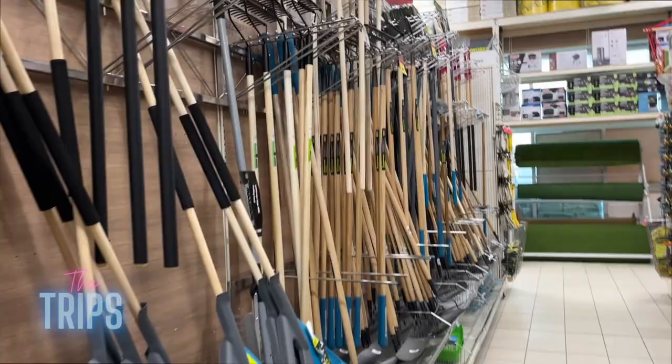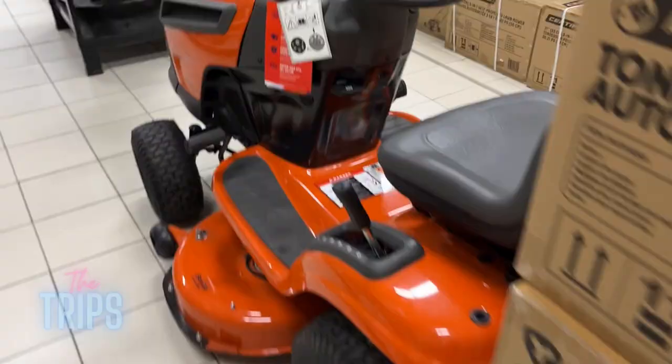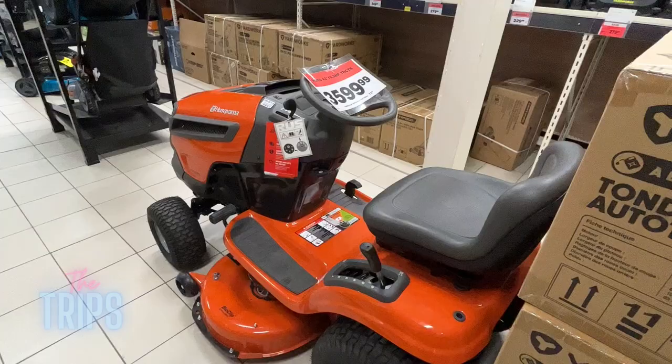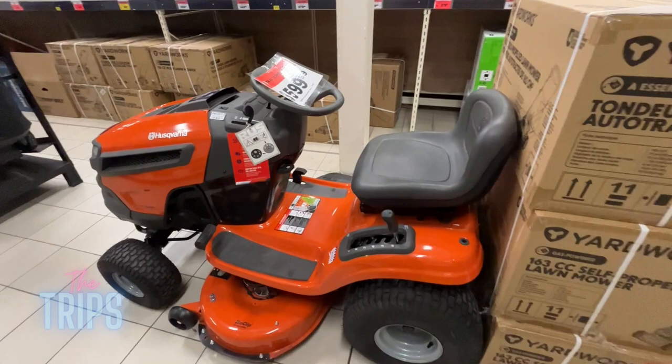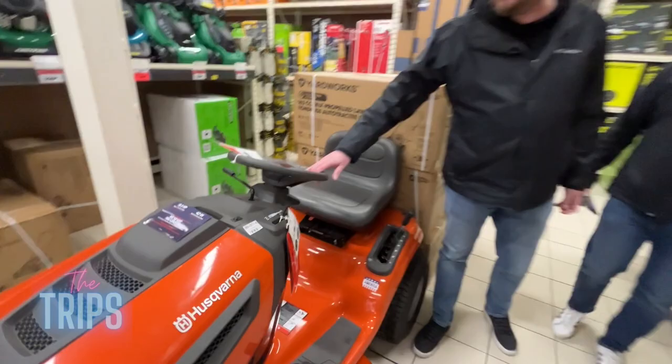Of course there's a whole section just for gardening. You can even get a riding lawn mower — my lawn at home isn't big enough for one, but the riding mower would be awesome so you don't have to manually mow. Once this video goes viral, I'm getting one.